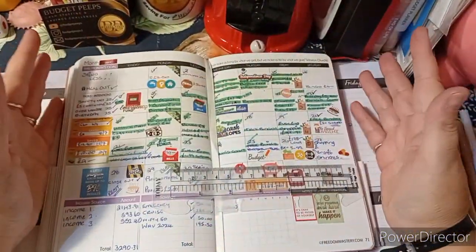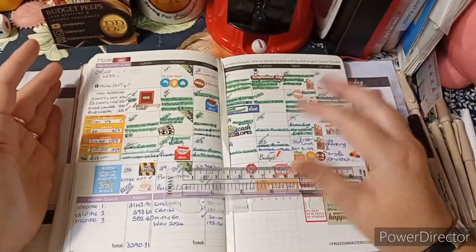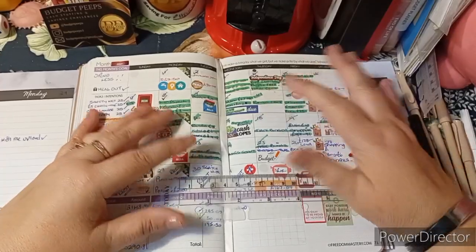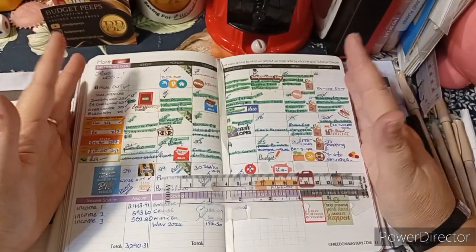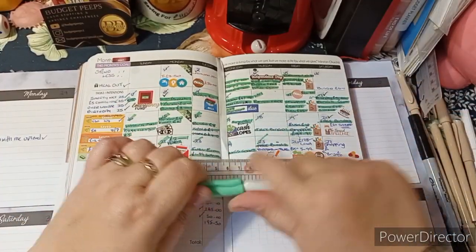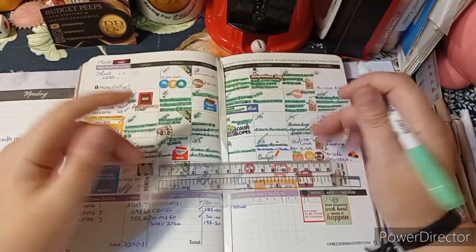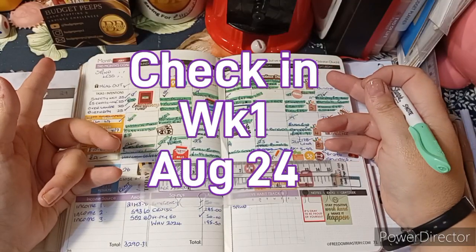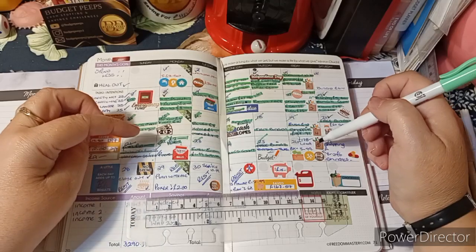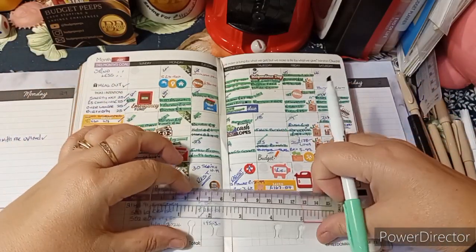Hi there budget peeps, how we doing! I hope you're enjoying this glorious sunshine. I hope it's not too much for you here in the UK with the heat - we were up to about 29 degrees today. We'll be moaning when it's snowing again, won't we? I'm here to do a check-in and an unstuffing of the binder, and our check-in is for week one of August. So let's get started.